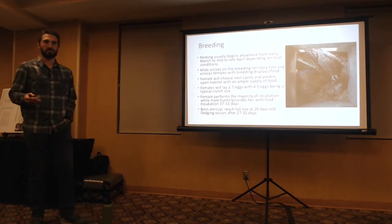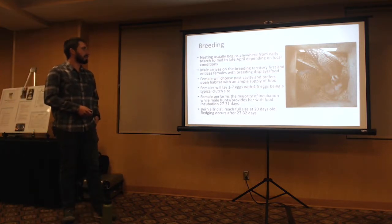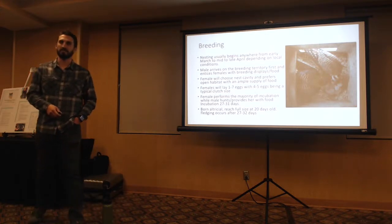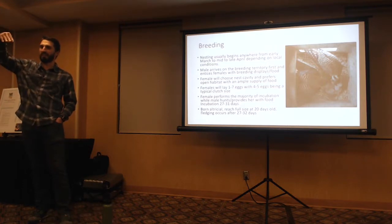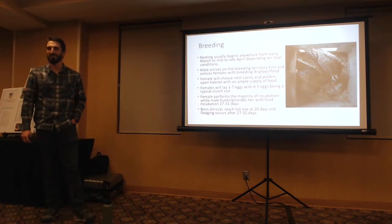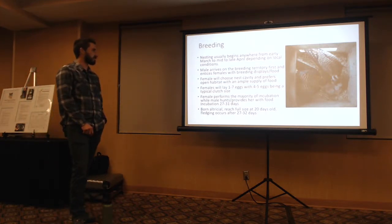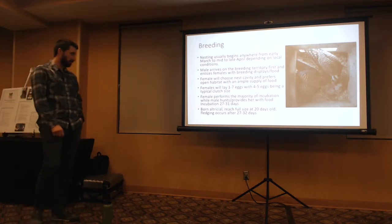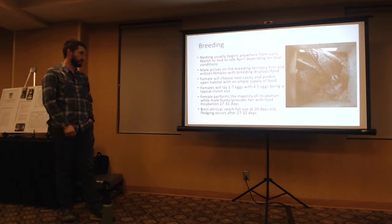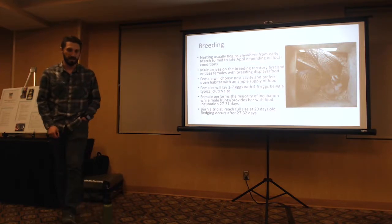Breeding is where this project really focuses. Nesting usually begins anywhere from early March to mid-to-late April depending on local conditions. Just the other day at my office I was seeing a male doing beautiful display flights with a female watching from a palm — he caught her a grasshopper and brought it to her, which is typical. The male arrives on the breeding territory first and entices the female with breeding displays and food. The female will choose the nest cavity and prefers open habitat with ample food supply.